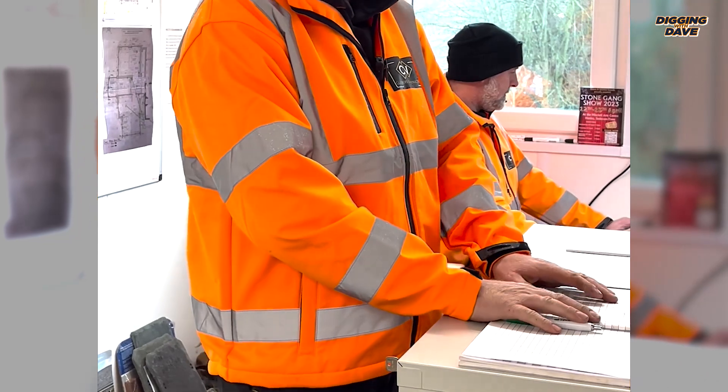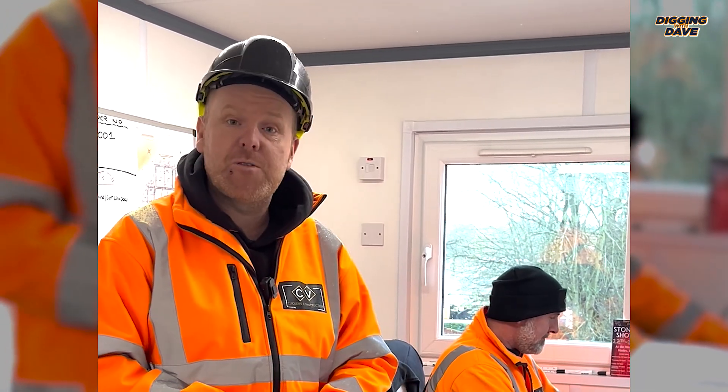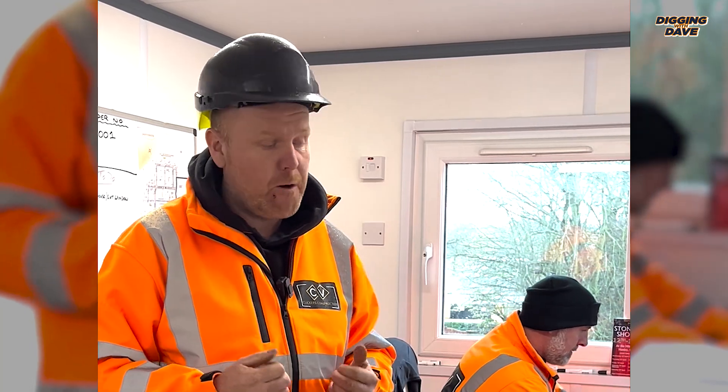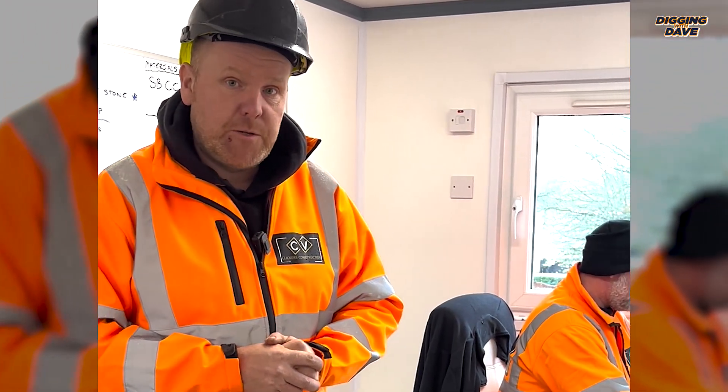So folks, we've arrived on site. We've signed in, I've introduced myself to the site manager Kev, and I've also had my induction. So I'm ready to go on site — I know what I'm doing and I've been instructed on my task.